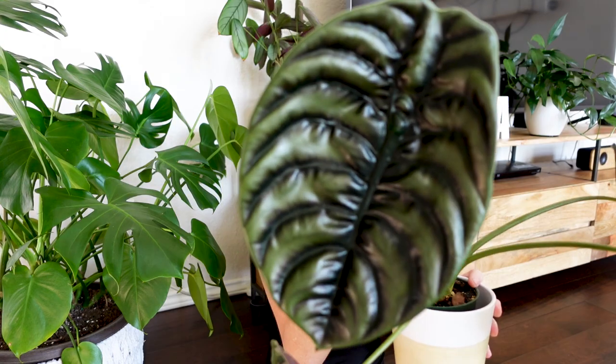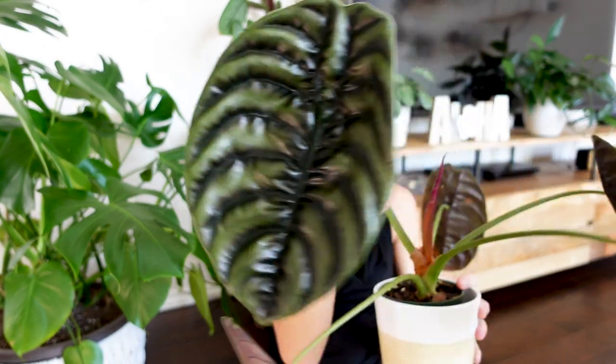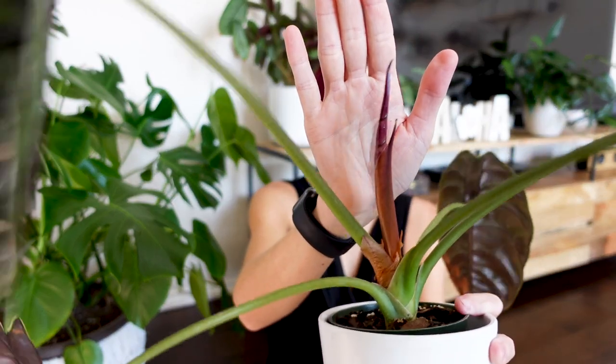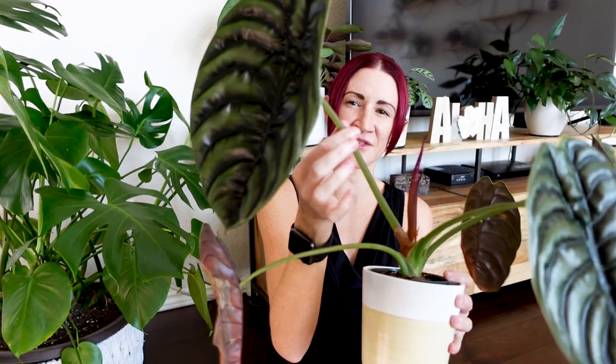I did bring out my Alocasia cupria to show you today. If you don't have bright enough light coming from the top, they like to stretch out to reach the light — there are things you can do to tame this. But we are getting another new leaf; we did just recently get this beautiful new leaf here and now another new one is coming in. So if you do get the conditions right, this is what happens. It's been less than two weeks since I got this leaf, and this one's about to unfurl. This is how you get out of the two leaf club — that bright, bright light. This is directly in a southern facing window in my home.